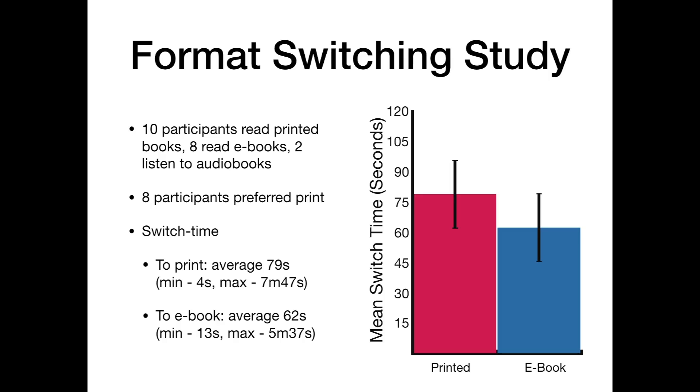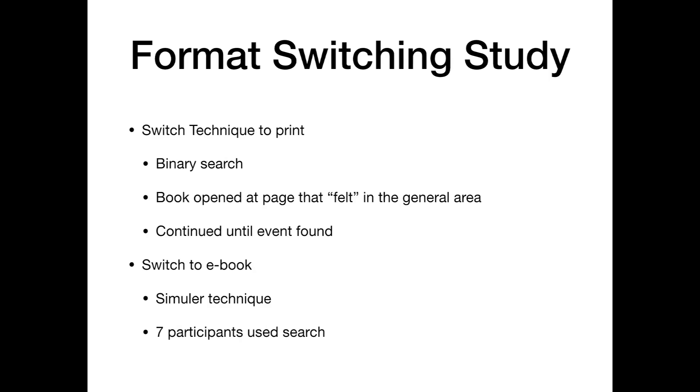Whilst switching to printed books the average time was 79 seconds. Whilst switching to ebooks the average time was 62 seconds. The switch technique to printed books resembled that of a binary search, where the book was opened to a page that the participant felt was within the general area of the event. For example, if they felt the event was halfway through the book they would open the book at the centre, analyse what is currently happening on that page, and then feel whether they need to go forward or backwards within the book. This binary search technique would continue until the event was found.